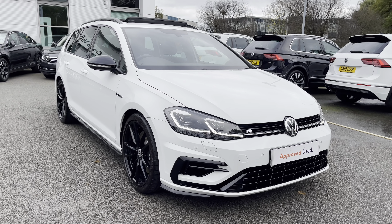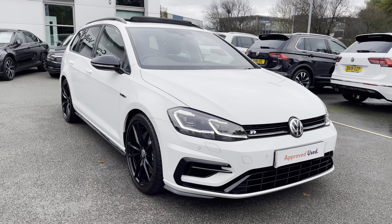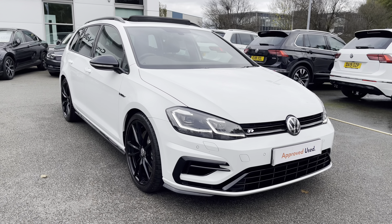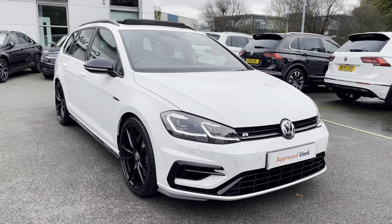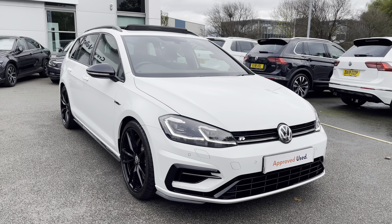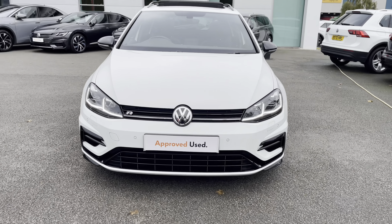Hello everyone and welcome to Groove Volkswagen. I'm going to show you around this absolutely stunning Golf R Estate finished in pure white, which we've got for sale. It features some fantastic factory options which I'll show shortly. Being a pre-used car, you've got your 2 years warranty, 2 years roadside assistance, 2 years MOT cover and much more. If you need any more information throughout the video, please call us on 01270 864 452.